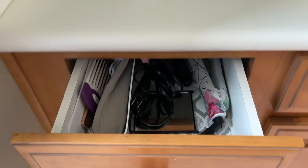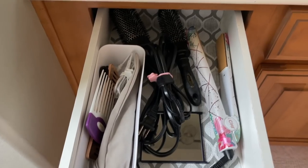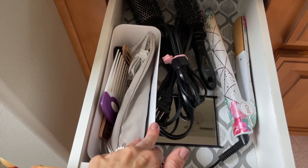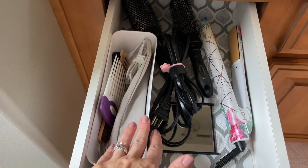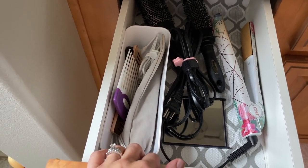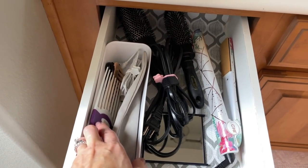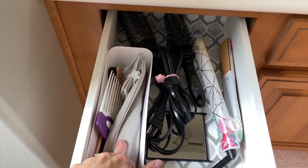Up top, the drawer — all I did was add this little organizational bin here. These are super inexpensive, they come in packs of three and four from Target. I put my combs, my scissors, and my battery-operated flat iron in here.